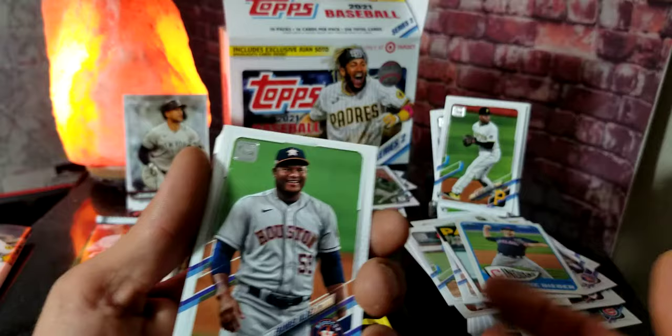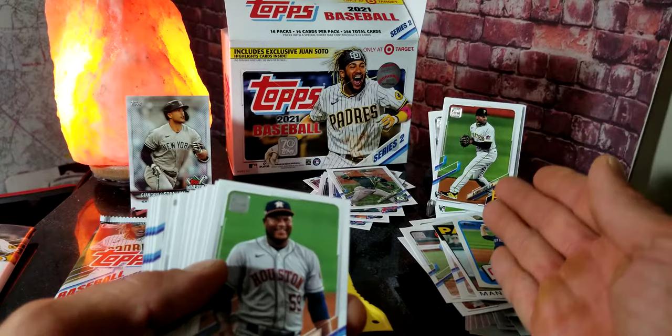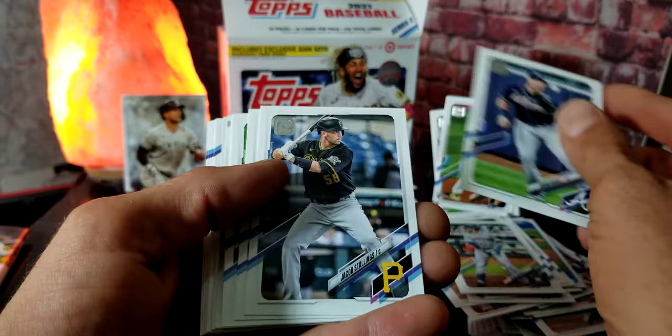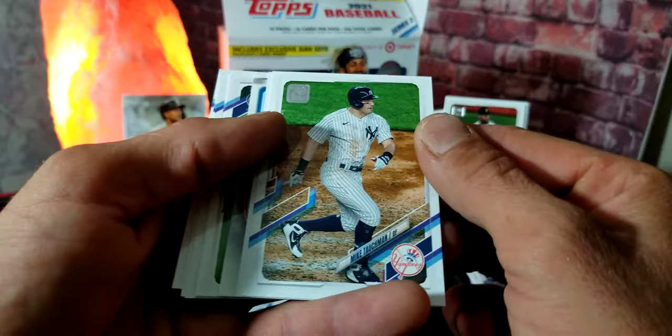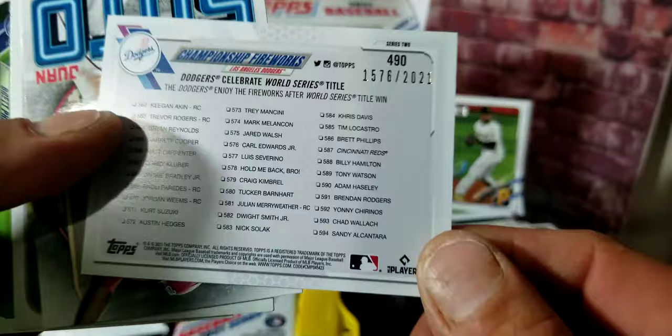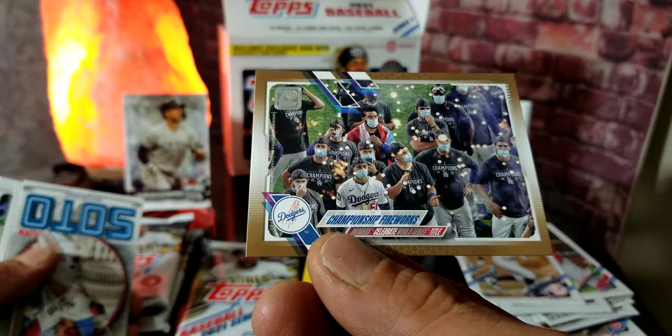We got Framber Valdez, Dustin May, Jason Castro, Adam Duvall, Jacob Stallings, Justin Upton — just trying to get through these looking for the good stuff. We got Mike Tauchman, and then — we got a numbered card! Out of 2021, like they do every year — it's a Gold Championship Fireworks card! We just opened the base version and now we got the numbered version right there — definitely sticking that up.